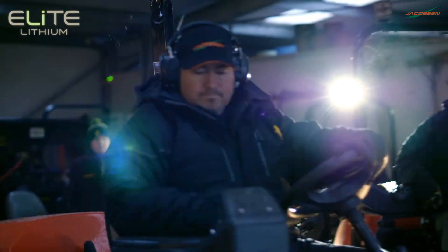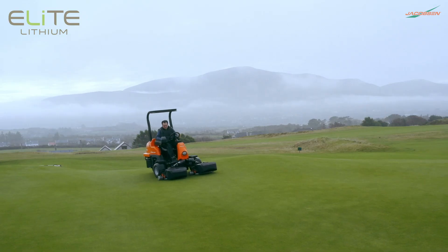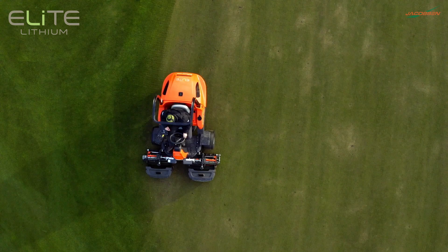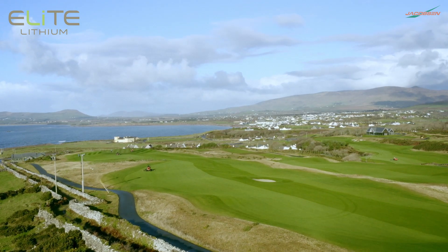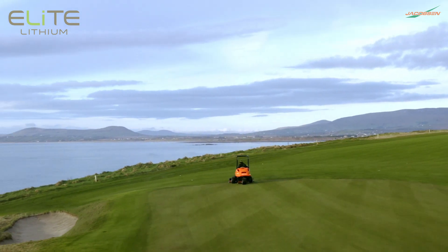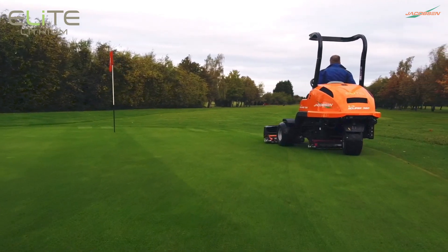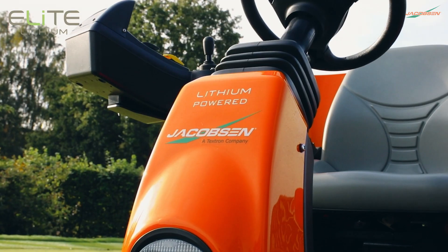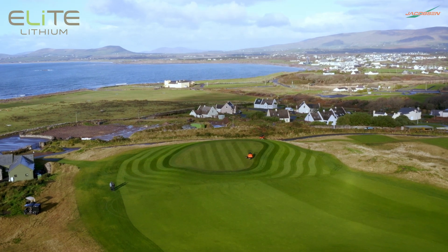At the dawn of each and every day, the same goal arises: provide a premium, stunning, unforgettable course experience. Which is why for more than a century, Jacobson has made specialized mowers delivering elite-level performance, efficiency, value, and ongoing support to the finest golf courses across the world.